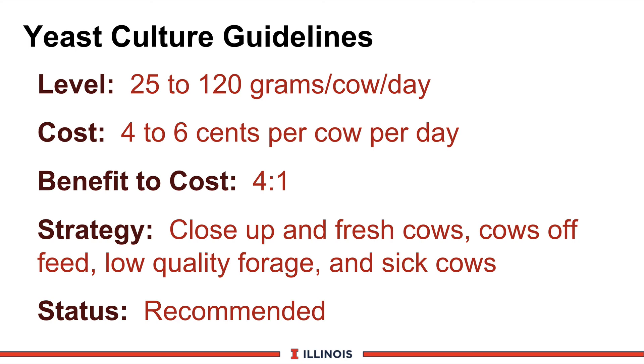Hopefully this module has given you a better idea of how to strategically place yeast cultures in the transition cow diet. Thanks and have a good day.